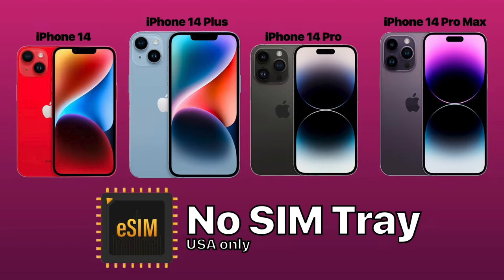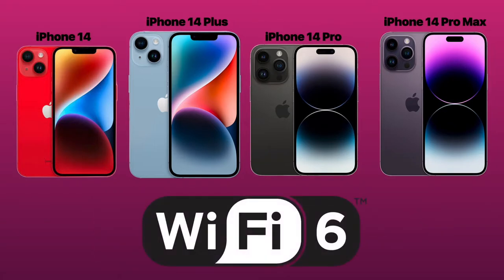According to Apple, these models can store 8 or more eSIMs with two active at a time. All models include Wi-Fi 6, not 6E as expected.